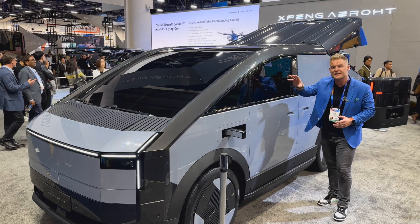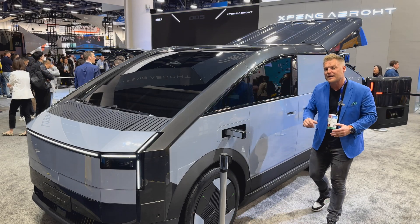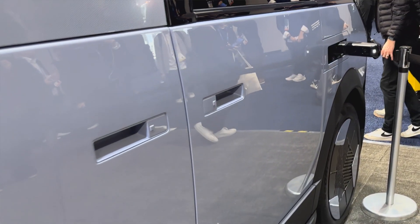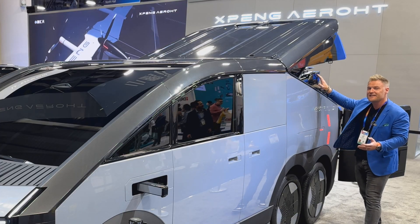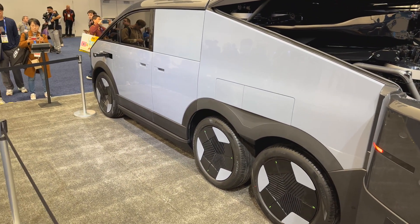There are no side-view mirrors — that's where the cameras come in. There are cameras on the bottom and back side as well. Very ergonomic recessed door handles down the side. And of course, the back is a clamshell design opened up, which we're going to take a look at right now.